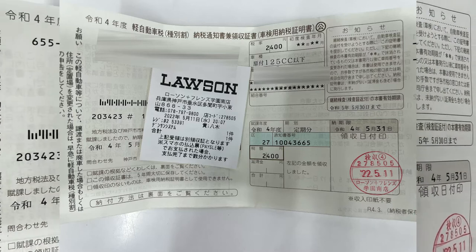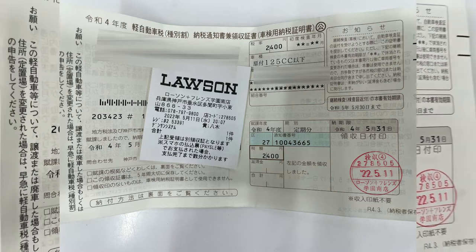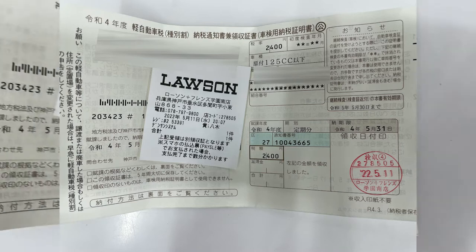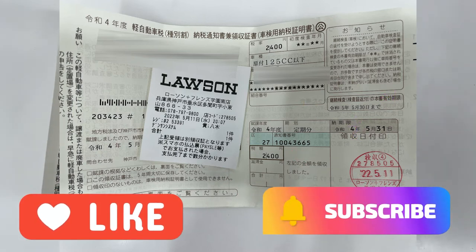Here's my receipt. There was no commission — I was wrong. 2,400 yen. Here's my stamp, today's date. Make sure you get a stamp and get it received, and that's how you do it. Thanks for watching — like and subscribe to my channel. Bye.